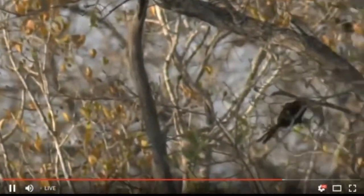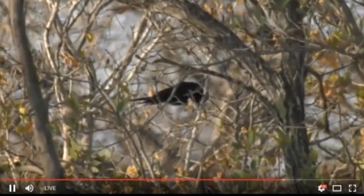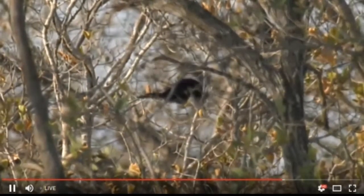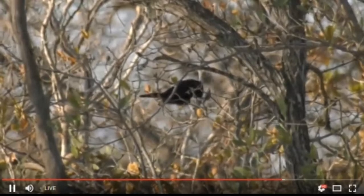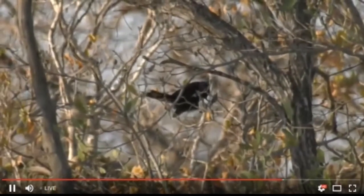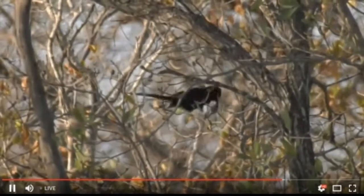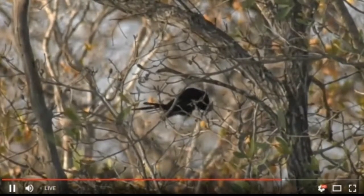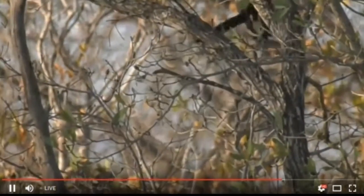They've got amazing beaks, the Scimitarbills — they really are lovely birds, and I'm glad we've got to see one. I haven't actually seen one in a very, very long time. They're not a particularly big bird; only them and the wood hoopoes are about the length of your ruler, maybe just slightly less than that. They're quite nimble — the way it's moving so quickly with its head and its beak, looking for things to eat. It's amazing, their agility.